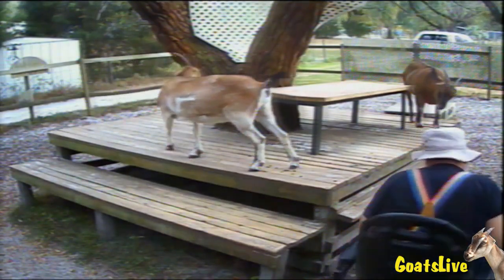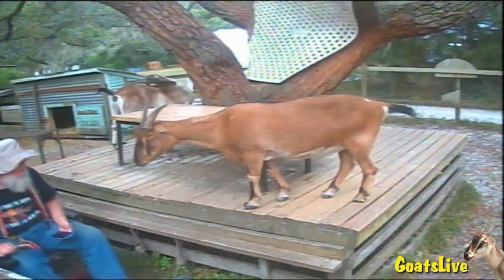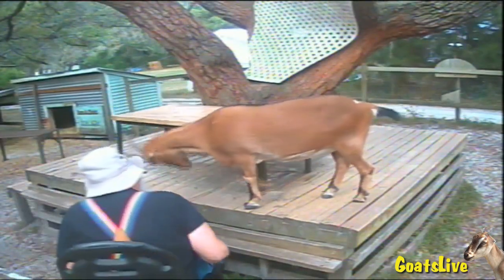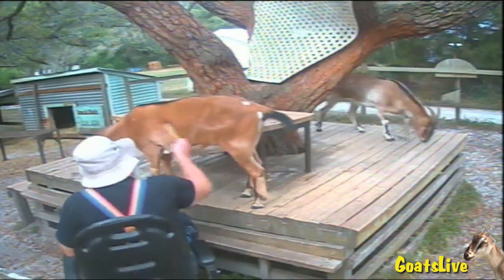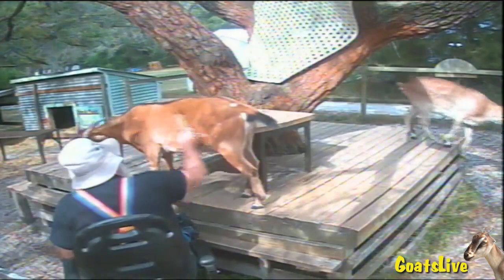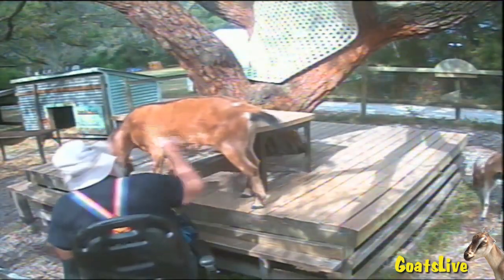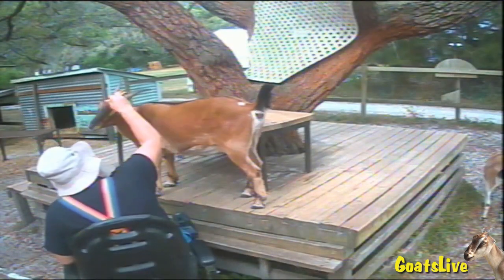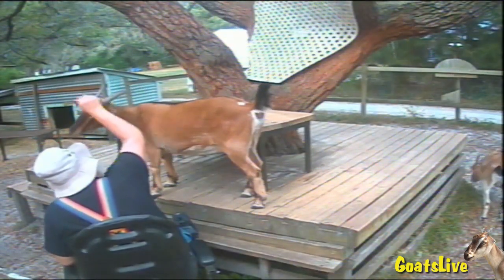I was tapping on the deck trying to get Rose's attention, but she wasn't interested in brushing, so now I've changed cameras to camera 2. I am now brushing Violet's left flank — she's up on the deck and I'm down below on the ground in my chair. I'm brushing between her horns. This is their first brushing of the season.